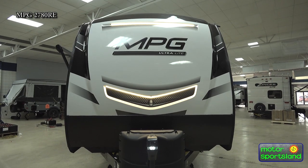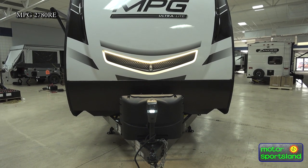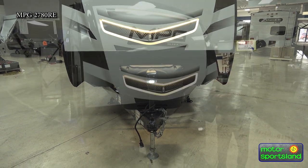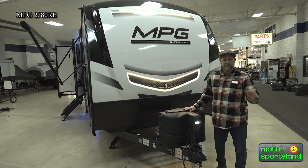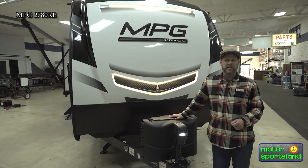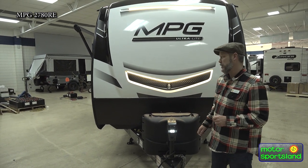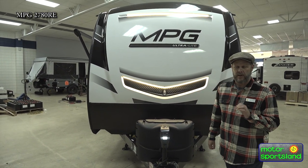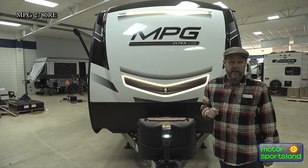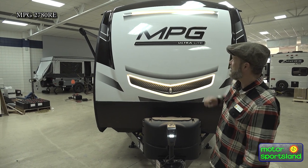Let's come around to the front here. The new 2021 MPG has all new graphics packages, and the interior colors and palettes are new too. Based on the reception this model got last year, I can only see good vibes going forward. The front cap here is a painted cap — it's got two obviously different colors and some stickers on there too. The reason they go with paint on the front cap is it doesn't fade.